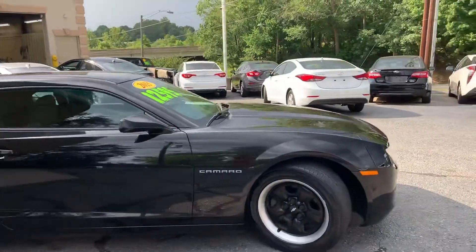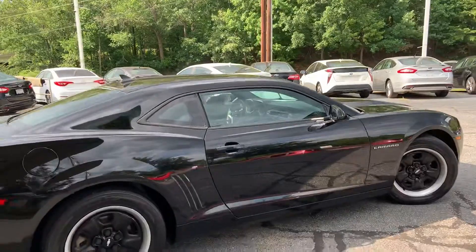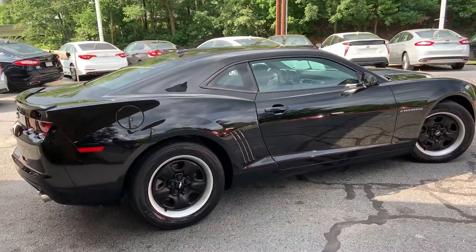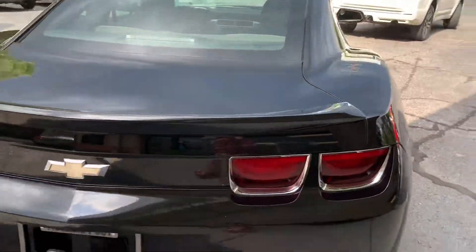Check us out online at TradingPostCars.com. Click on Get Approved Now for all your finance needs. We offer financing for all types of credit.